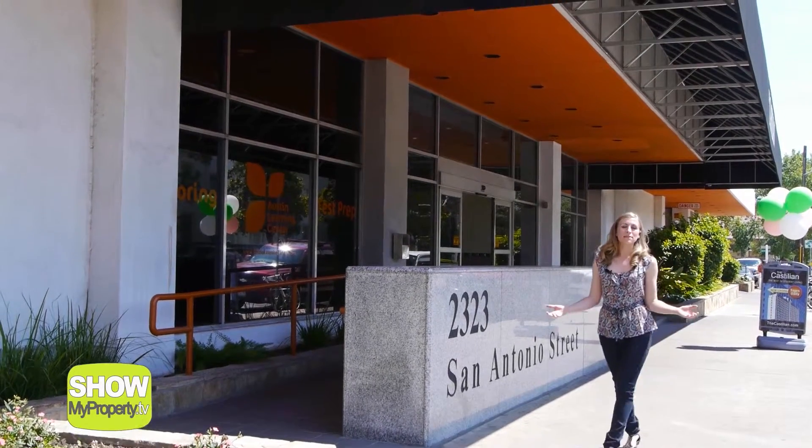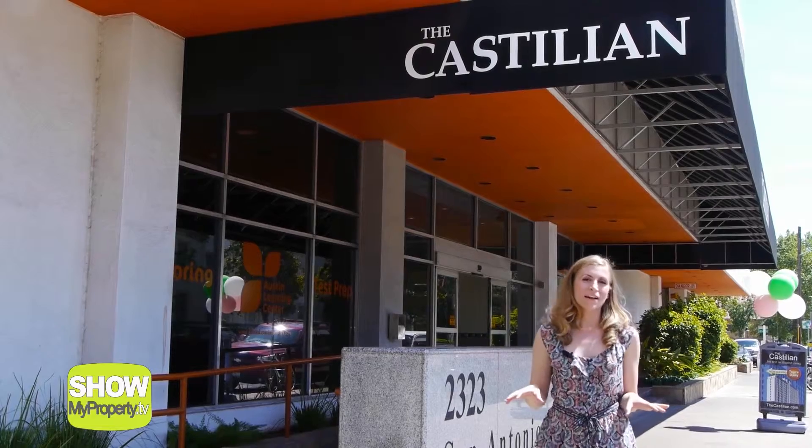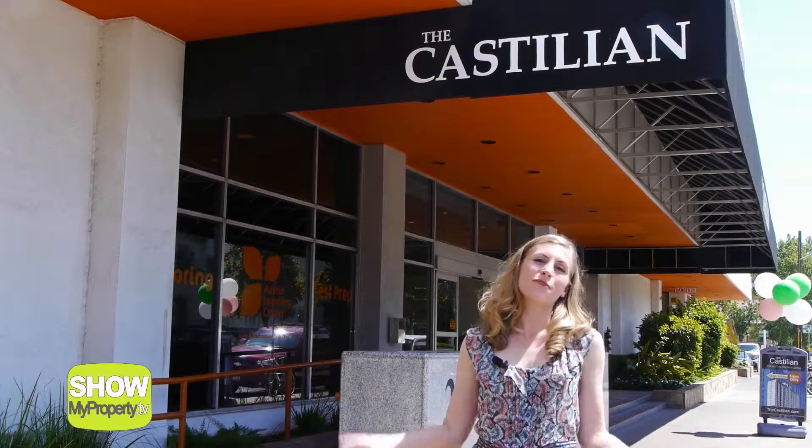Hi there, thanks for coming by and welcome to the Castilian, absolutely the best place to live. The Castilian is the most convenient, fun, all-inclusive residence hall located in the heart of West Campus.